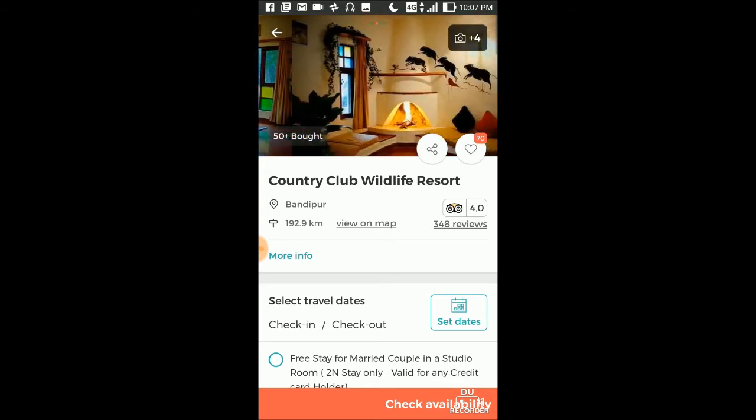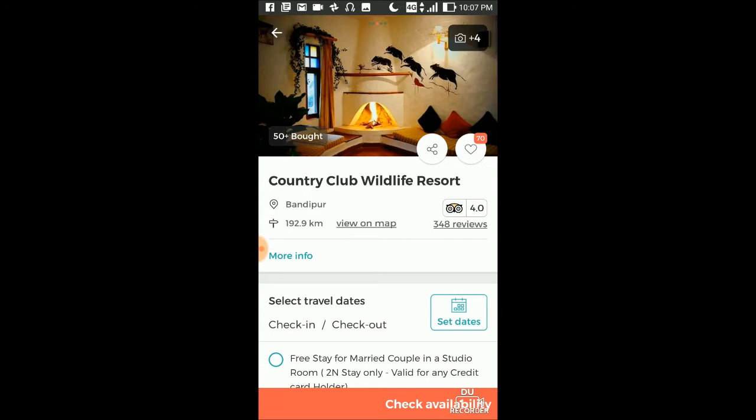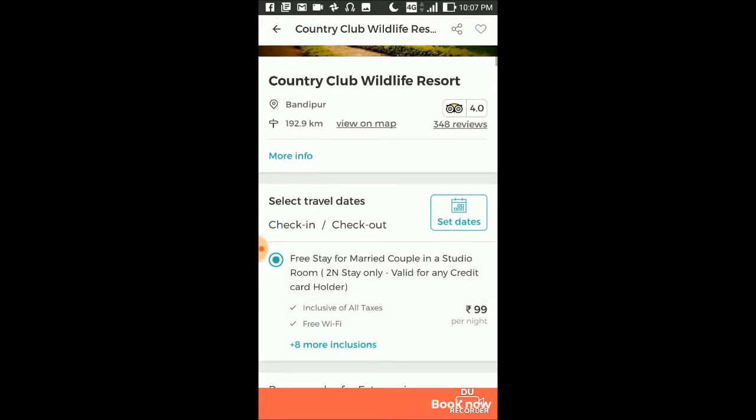You have to select here: free stay for married couple in a studio room. Make sure this is only for married couples. You should have a credit card on your name — if you do not have a credit card you cannot book it. Once you reach there, you have to show your credit card to them, and you should carry your ID card and show that to them.